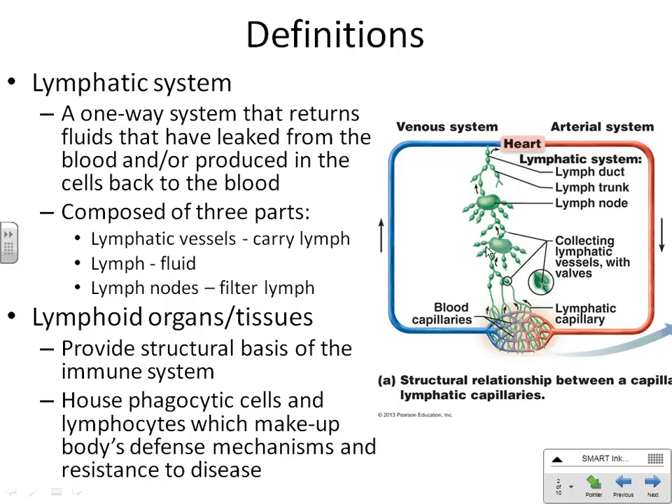Along the way through these vessels, we have little swollen areas called lymph nodes. You don't just have lymph nodes in your neck — you have them throughout your body in your lymphatic vessels. They serve as the primary immune system part of your lymphatic system, checking the lymphatic fluid to make sure there's nothing in it that's not supposed to be. All the other lymphoid organs are where your immune system cells live.